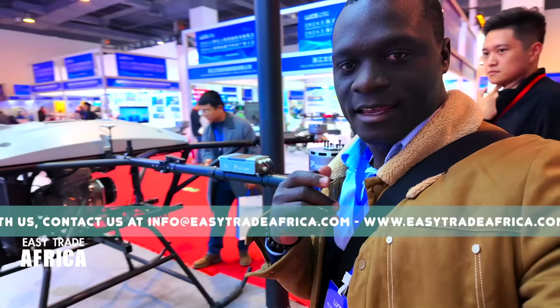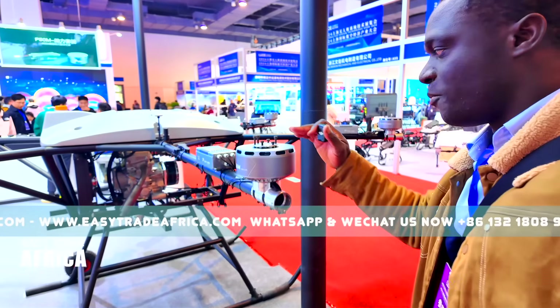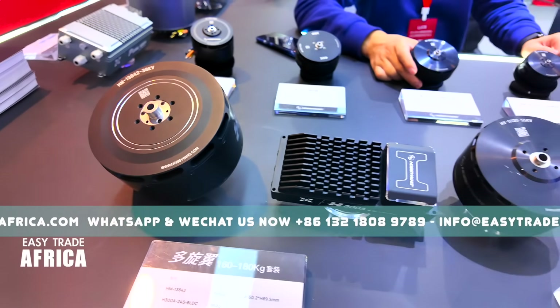So guys, if you want to buy this type of drone, get in touch with me. It's a very big and very powerful one.